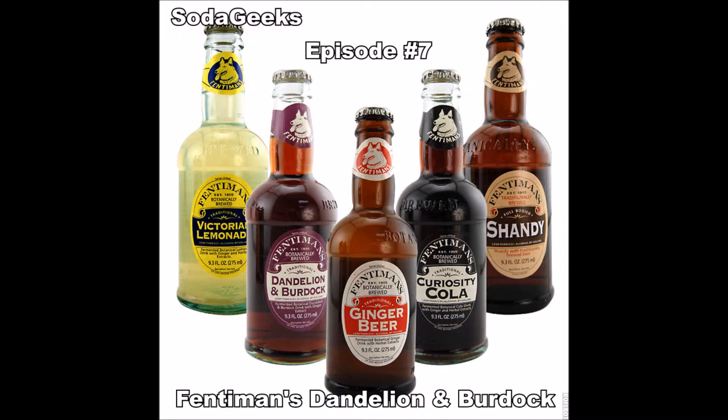So we'll try this. Fentimins hasn't let us down yet — I've liked everything they've done so far. Open that up. Caramelly color. First drink.